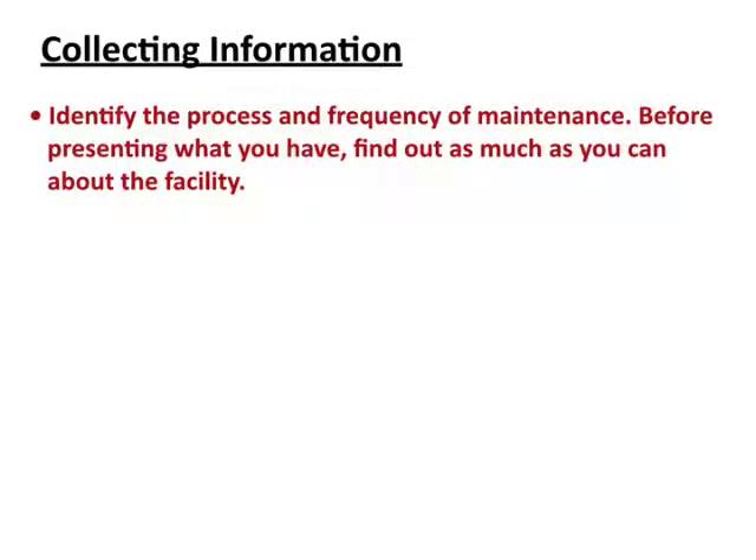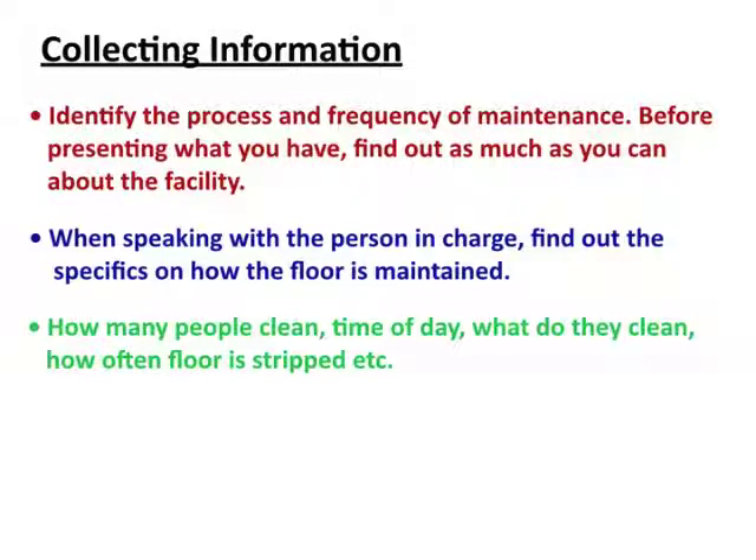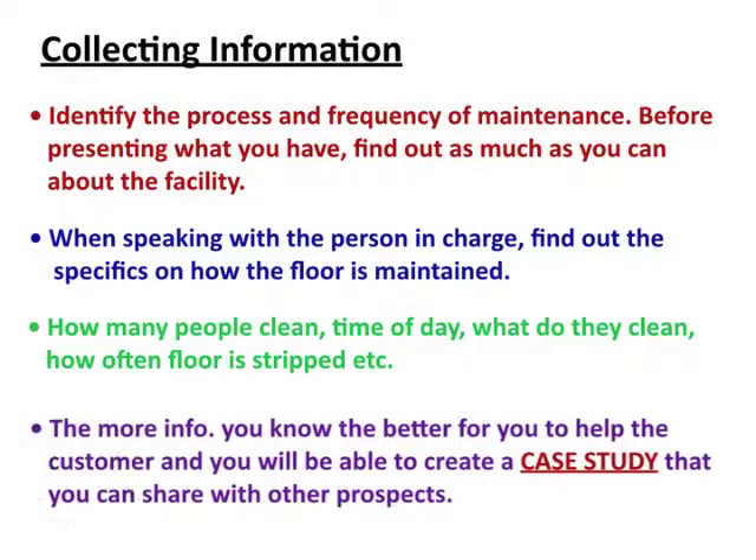Let's start with collecting information. The first thing you want to do is identify the process and frequency of maintenance. Before you present the Only One to the facility, find out as much as you can about what they're doing right now. Speak to the person in charge and find out specifically how the floor is maintained — how many people clean, the time of day, what areas they clean, how often the floor is stripped, etc. The more information you know, the better you can help the customer, and if they get started with the Only One, you can create a case study over time showing how much savings they would accumulate.